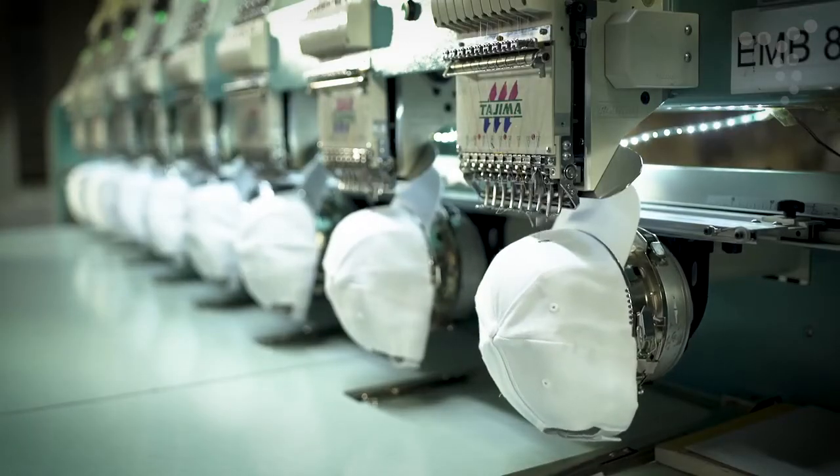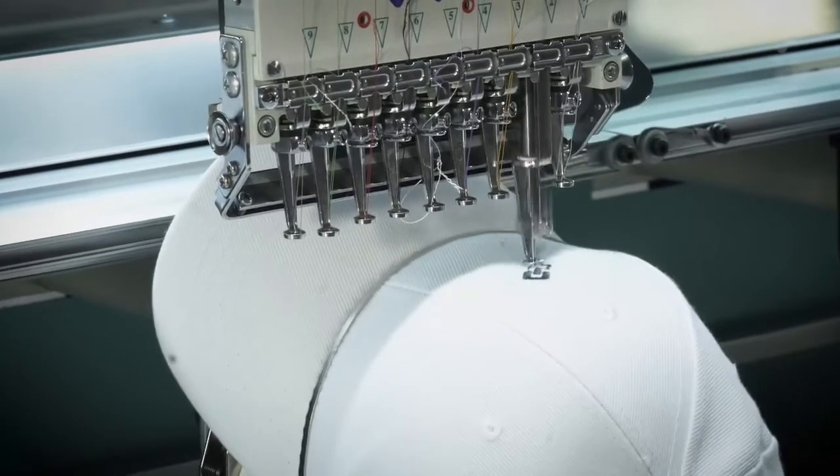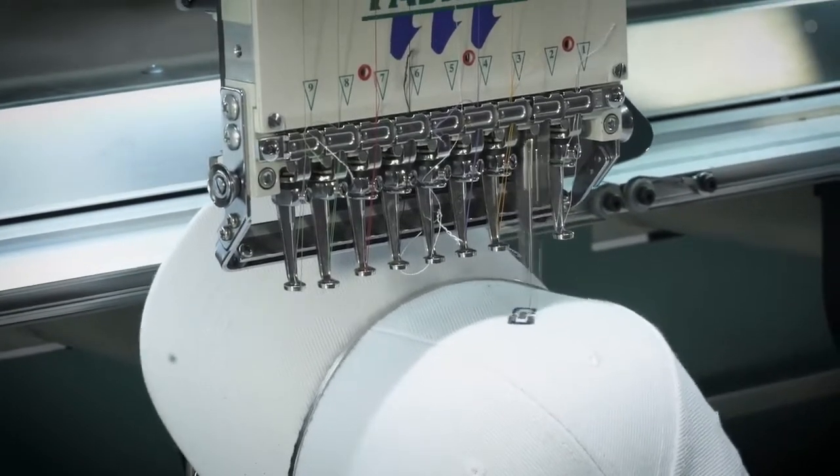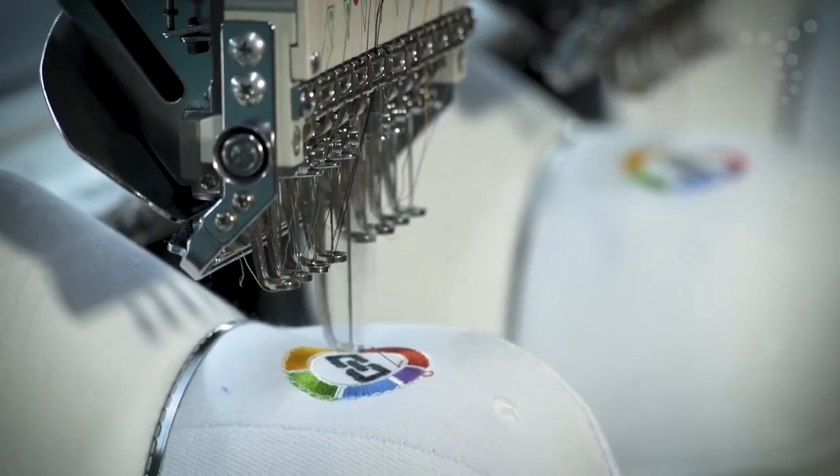Suitable for both flat and irregular surfaces, embroidery is a classic decoration technique with a high perceived value and allows for logos to be branded in up to nine different thread colors.